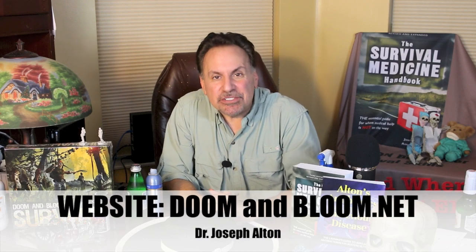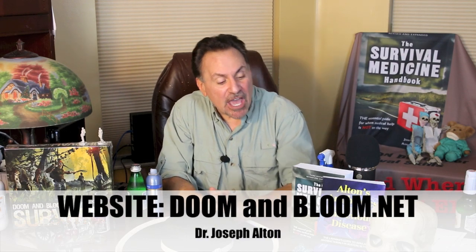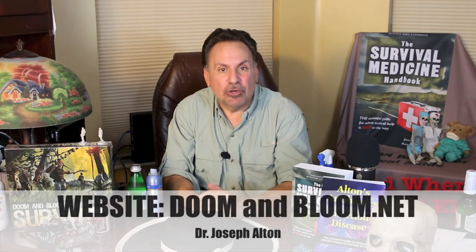Hi, I'm Joe Alton, MD, also known as Dr. Bones of the medical preparedness website doomandbloom.net and author of the Survival Medicine Handbook and other books.